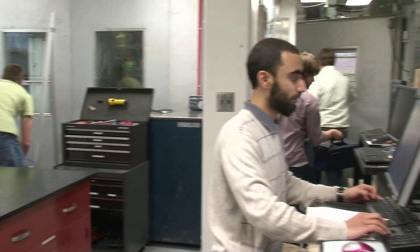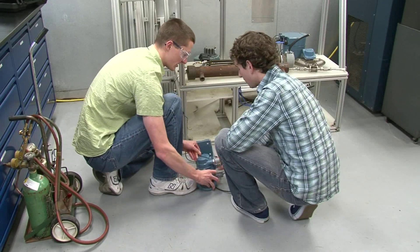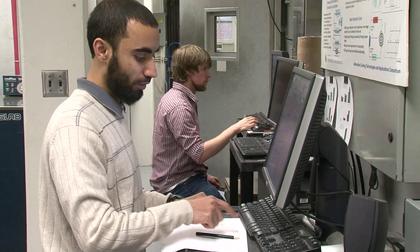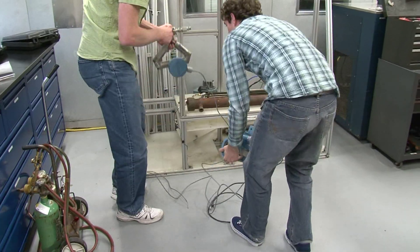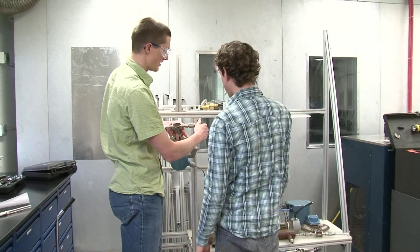A typical major air conditioning manufacturer, for example, makes over a million heat exchangers in a year. If you can use optimization to save the manufacturing cost of each of these heat exchangers by a dollar, that is a million dollars worth of savings in a year. You can view this million dollars of savings as 10 jobs for new graduating engineers, or the manufacturer can choose to pass these savings on to the consumer.